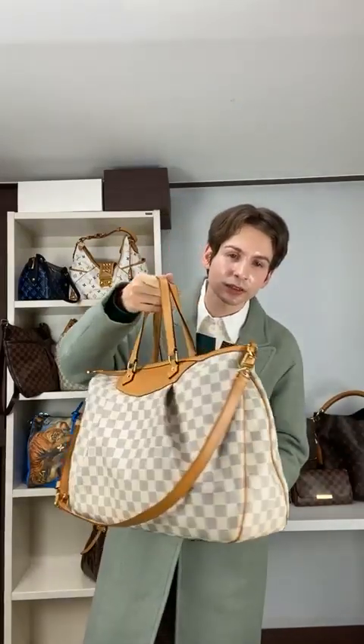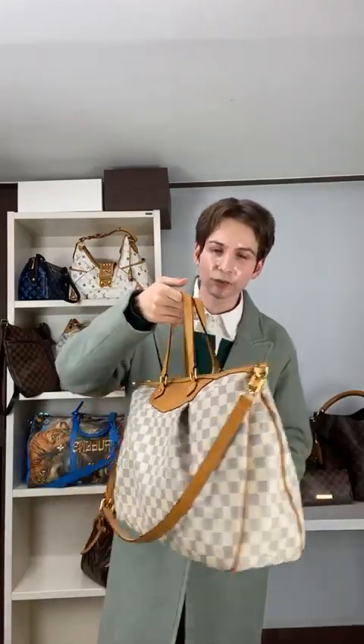I'm showing you this amazing Siracusa GM for $945. This is an amazing size — you really should get in on this if you love the Damier Azur pattern. This is under a thousand dollars, so it's totally a steal. We really love this one here at Purse Utopia. The leather strap is perfect for multi-wear and you get that classic checkerboard look.